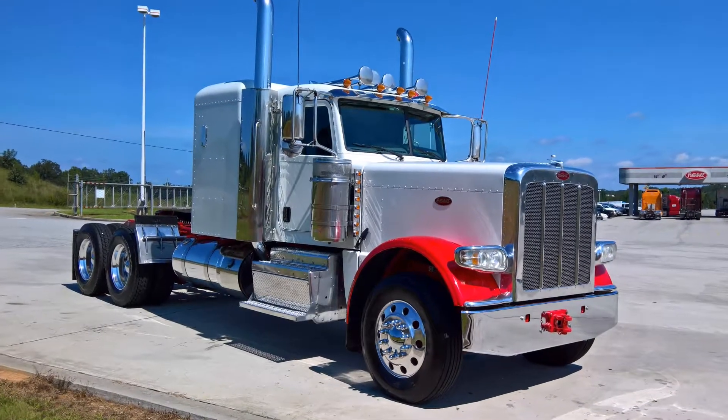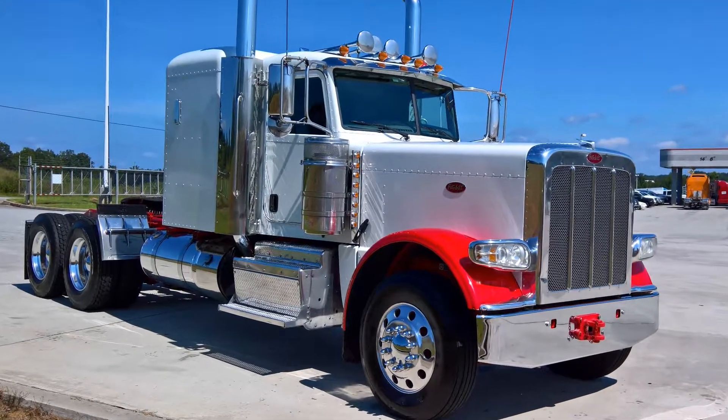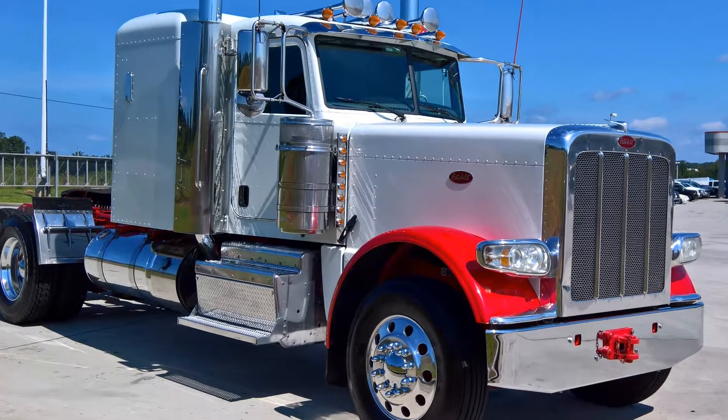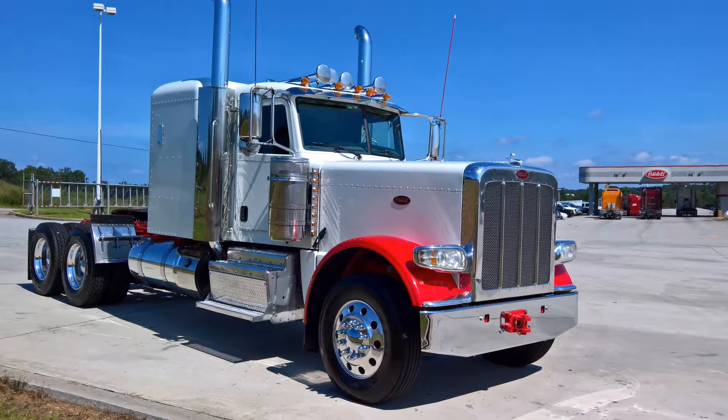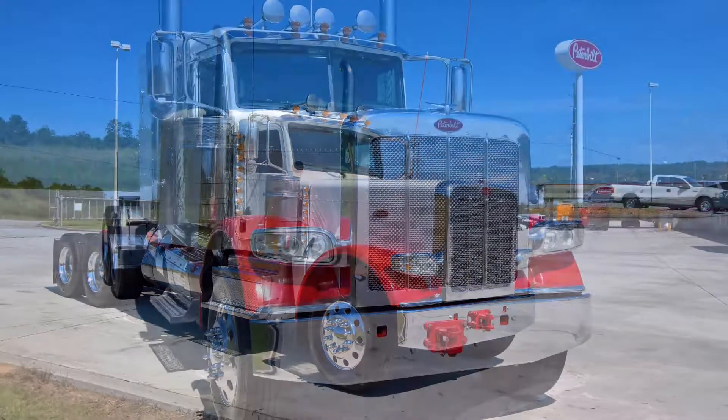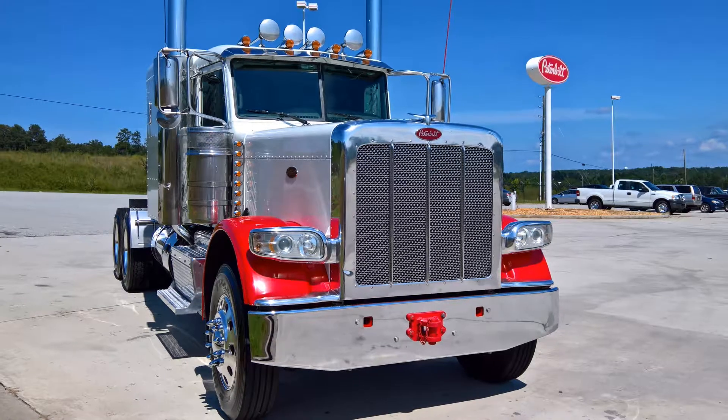Considering financing? Have questions about down payment and monthly payment? We can answer those questions for you. We have developed some great financing options with our partners at PACCAR Financial, including even zero-down plans with qualifying credit.